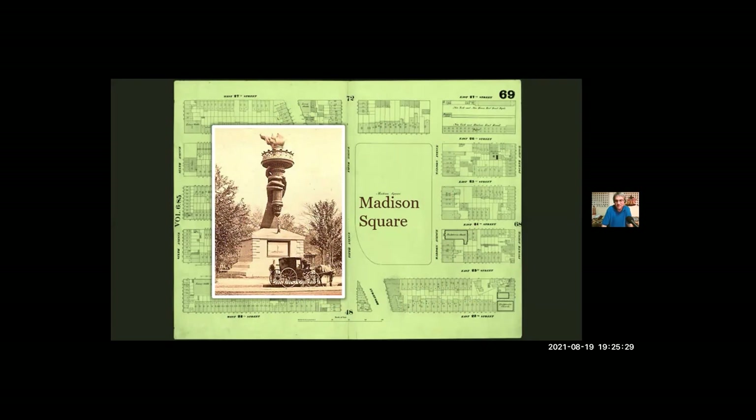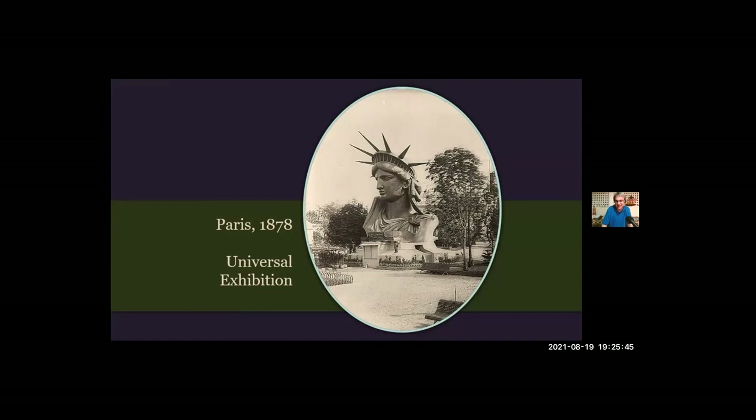The hope was that displaying the hand and torch would interest people in raising money to build the pedestal. Meanwhile, Bartholdi was working on the next part of the statue, which would also debut at a World's Fair — the Universal Exhibition held in Paris in 1878. They charged admission there as well, and about 40 people at a time could climb up inside and look out through the windows in the crown. So now he had the head, and he had the hand and torch — he just had to fill in the rest. There were still some technical problems to solve: the copper would not support its own weight, and the statue was meant to stand on a pedestal on an island in a harbor, where it would be subjected to hurricane-force winds.